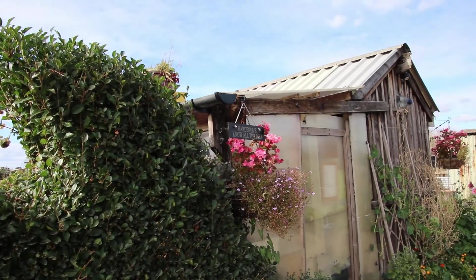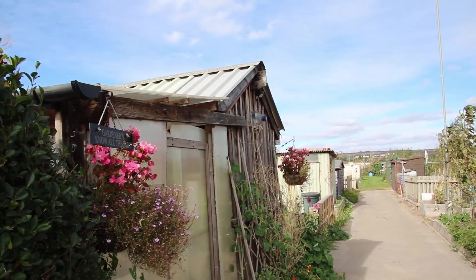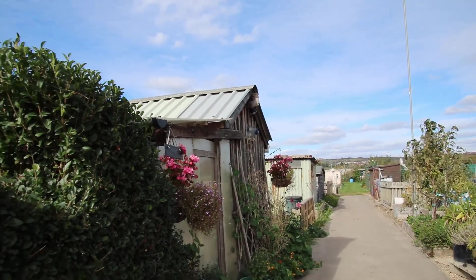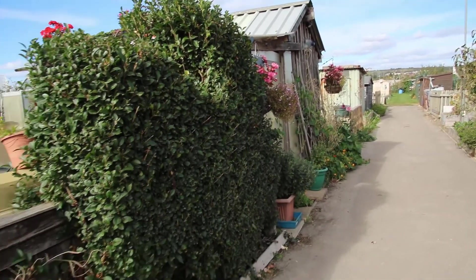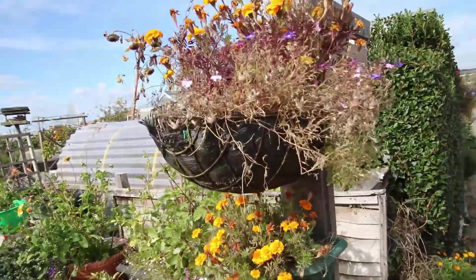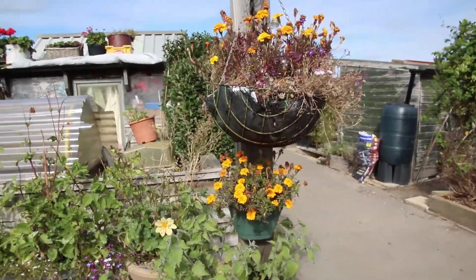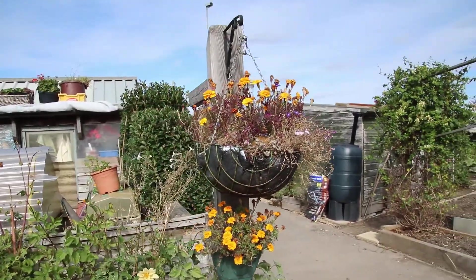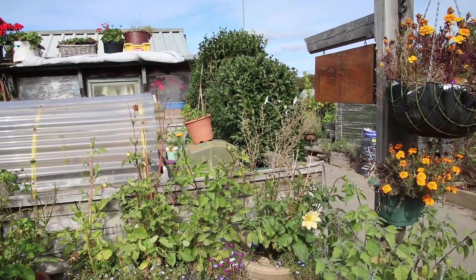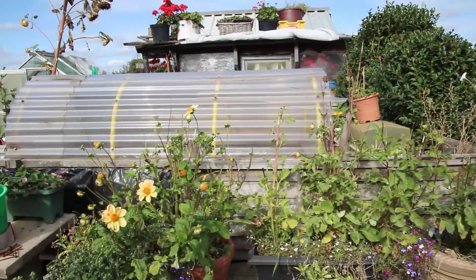The hanging baskets suffered a little bit through the summer with holidays and so on, but they've hung in there. This basket here and the small one underneath are looking a little bit sad, and so are the dahlias. I think the snails have managed to find their way up in amongst that lot.